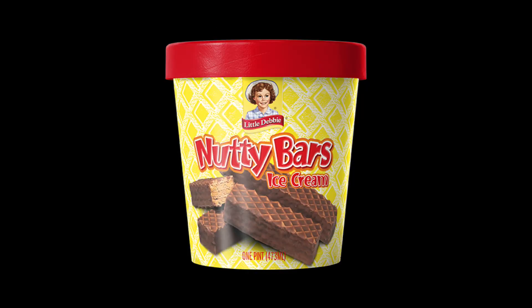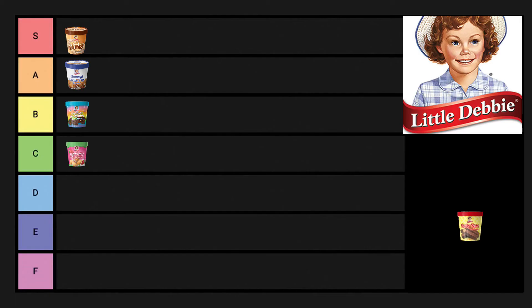The next ice cream is the nutty bars ice cream, which really disappointed me. It's not bad — I really love nutty bars, those are very delicious — but the ice cream really disappointed me. It was just generic peanut butter. It's a C. It wasn't bad; none of these are bad. But the bits inside it weren't anything to write home about, nothing great.